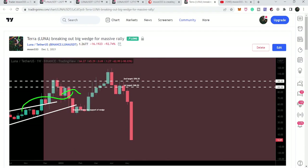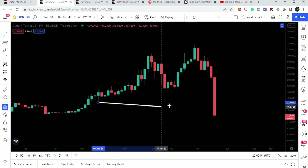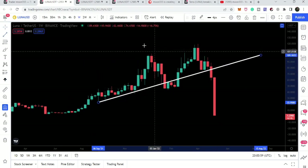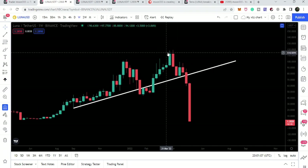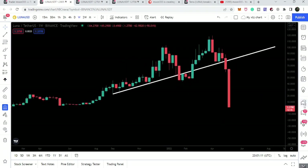If we take a look at the live weekly time frame chart, this is the support that Luna coin has broken down — quite a long-term support. We broke it down for a while, and even here you can see that for a while the price line moved down, then recovered back. This was a fake-out to the downside.